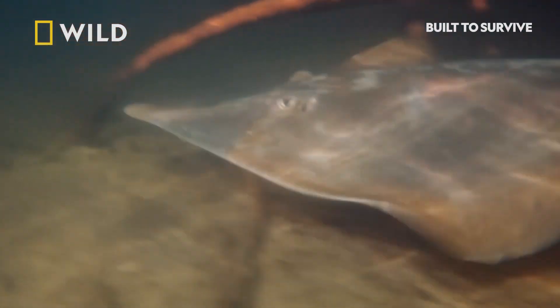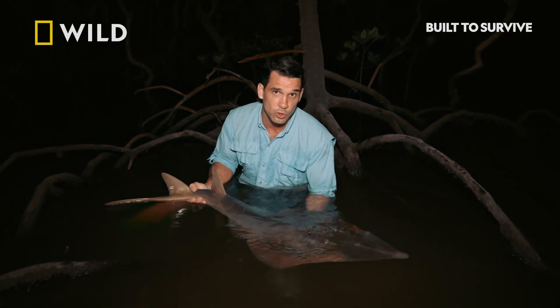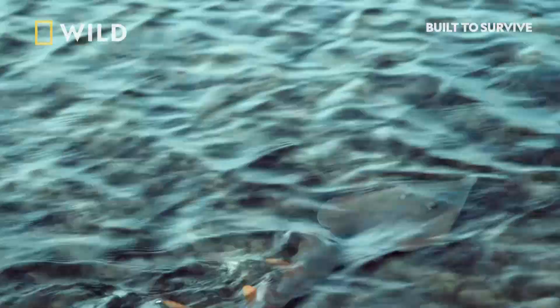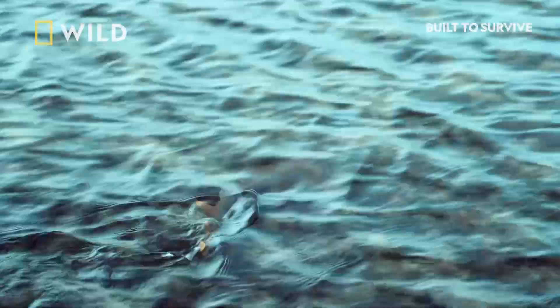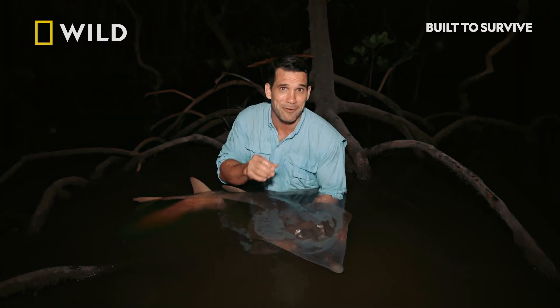The mangrove environment plays an important role in the shovelnose ray's life cycle. For young juveniles like this one, they spend a large portion of their life roaming these mangroves where there is an abundance of food and shelter. The place is like a nursery before they venture out into the deep ocean, where they can grow to an astonishing two and a half metres and weigh up to 150 kilos.